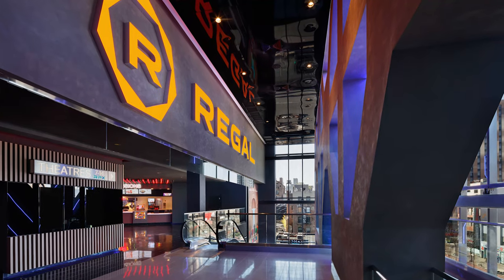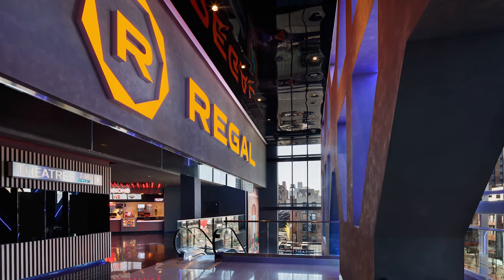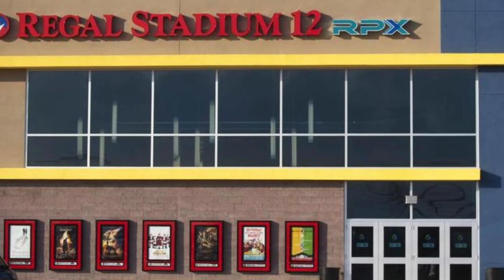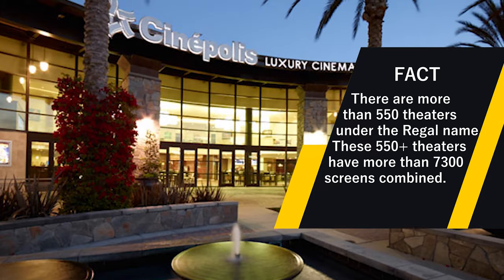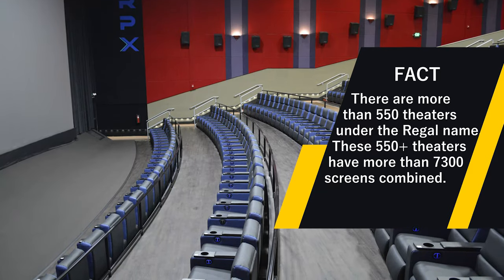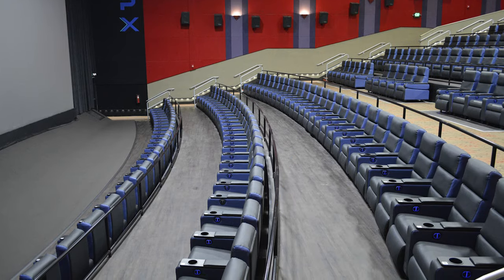Now that you know the six things about RPX, do you think it's worth forking over the extra money to see a movie in RPX? My personal opinion is yes. I've seen quite a few movies in the format and each time it's a treat. While they're not a Cineopolis or movie studio grill, RPXs are definitely a step up from a standard theater and make watching big action movies worth paying the extra few bucks.